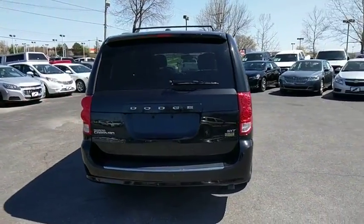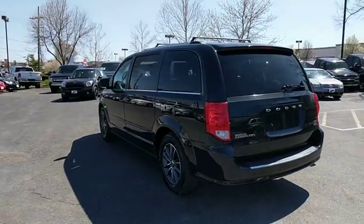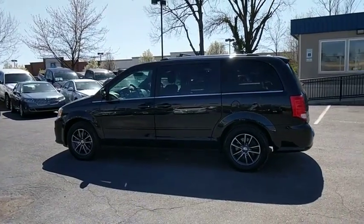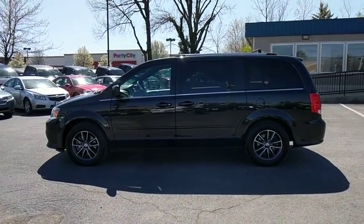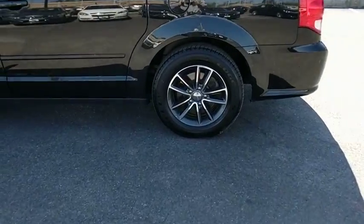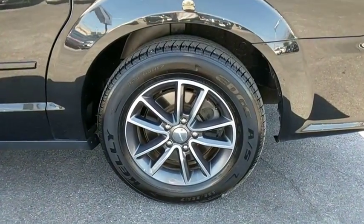This vehicle has less than 40,000 miles. Here are some of this vehicle's great options: traction control, remote engine start, dual airbags, leather-wrapped steering wheel, power steering, alloy wheels, four-wheel disc brakes, hard disc drive media storage.